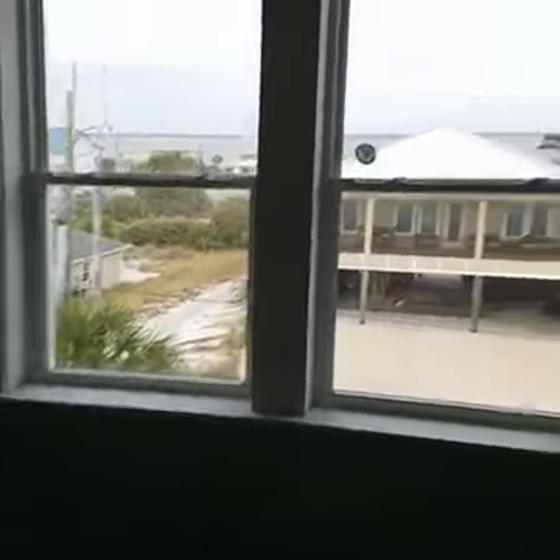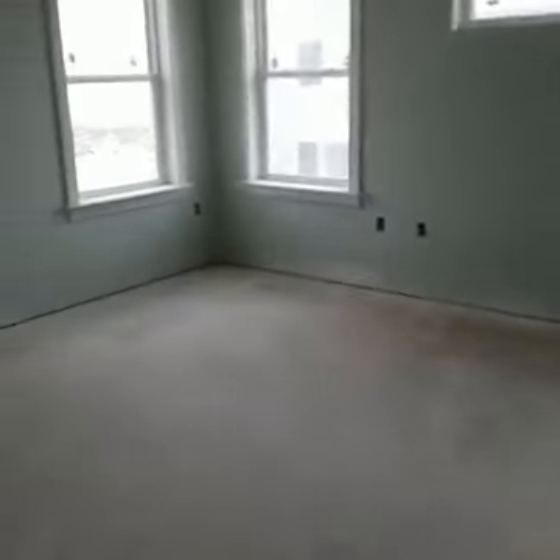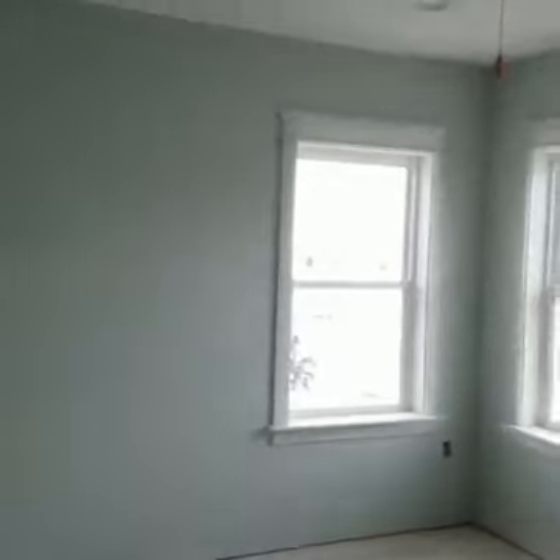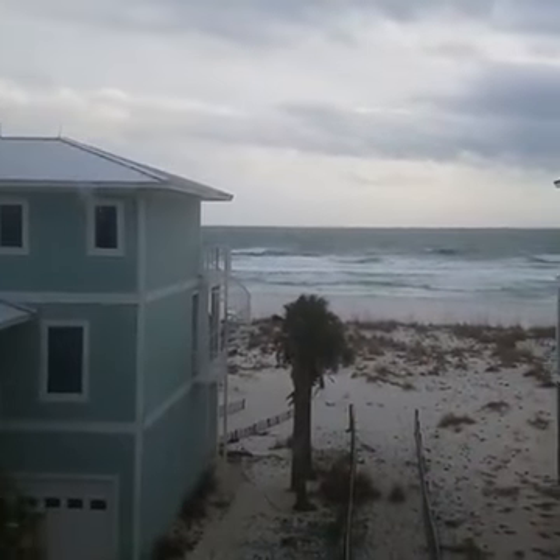I'll show you the best I can without lighting. Let's go down to maybe some of the better lit rooms. The first two rooms are going to be bedrooms. And here's the master — this is going to be the master bedroom. Awesome view right up to the beach. Look at those waves.